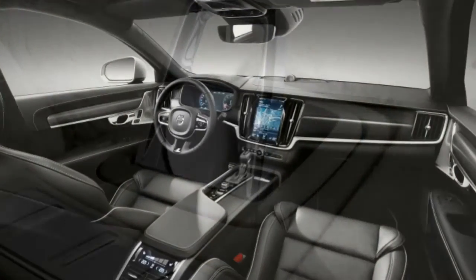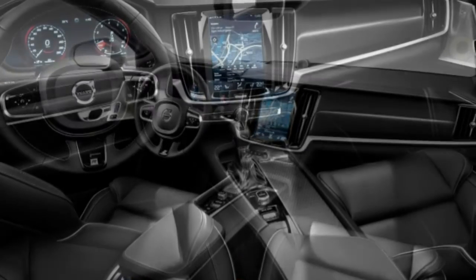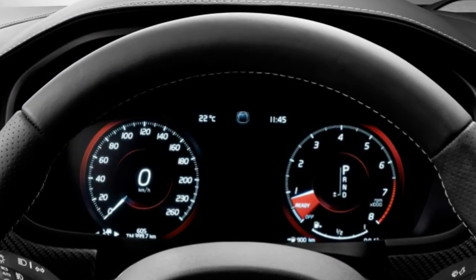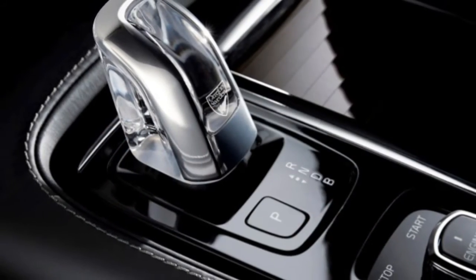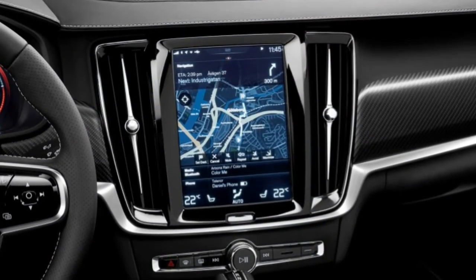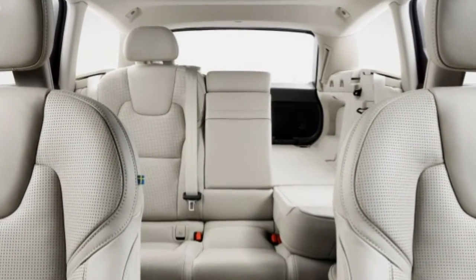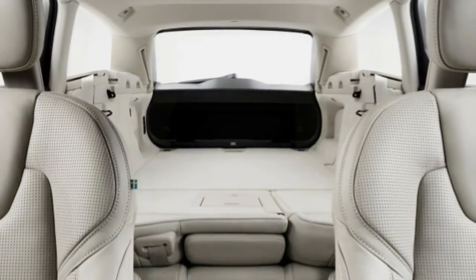The Volvo R-Design T5 and Inscription T5 are equipped to nearly the same level and differ in interior materials, seat designs, and colors. Both are powered by a 2.0-litre turbocharged four-cylinder engine producing 250 horsepower and 258 lb-ft of torque, driving the front wheels via an 8-speed automatic transmission. The Inscription T5 comes standard with heated and ventilated comfort seats, leather upholstery, and its own exterior and interior visual trim package.